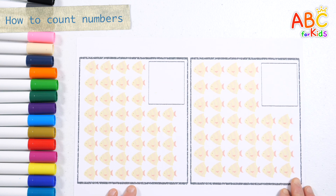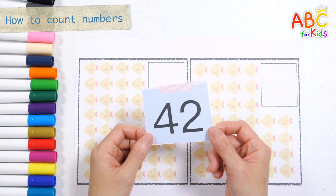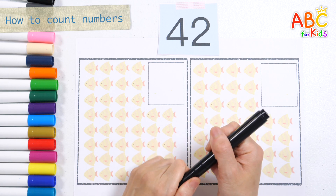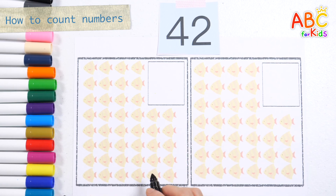Let's find the picture that matches the number 42! Let's count the fish on the left by writing the numbers on them.